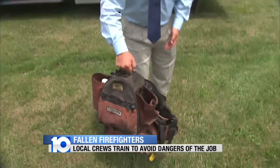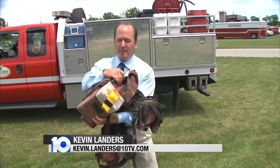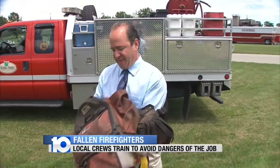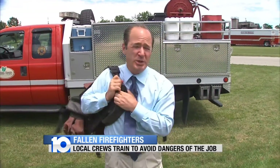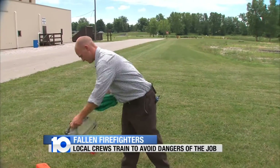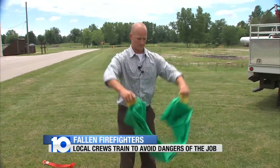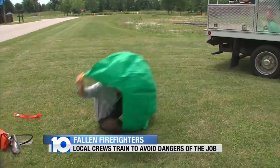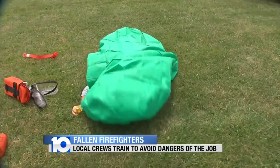Everyone who fights wildfires carries a backpack like this one, and in the bottom is what's called a fire shelter. It's supposed to be deployed only in extreme circumstances, and fire crews are trained to deploy them within just 20 seconds. It's the size of a loaf of bread, and when it's deployed, it can mean the difference between life and death for a wildland firefighter.